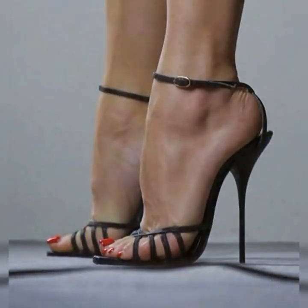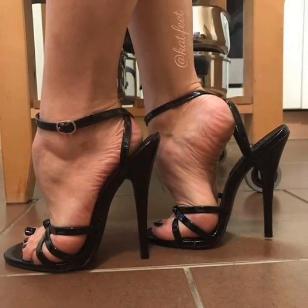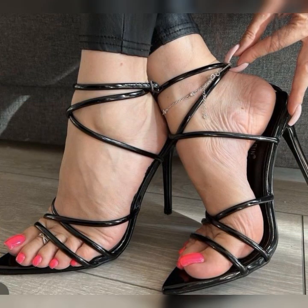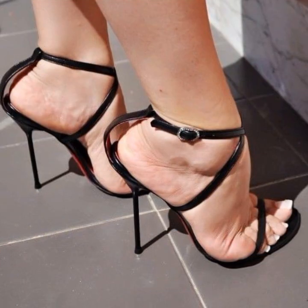When it comes to styling, the options are endless. Pair your high heel sandals with a flowy summer dress for a feminine and romantic look, or dress them down with a pair of jeans and a cute top for a more casual yet chic vibe. These sandals are versatile and can elevate any outfit.